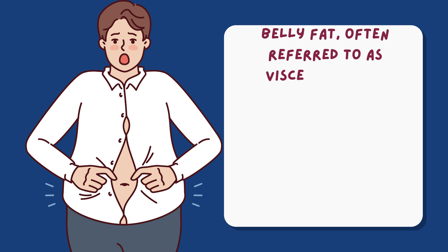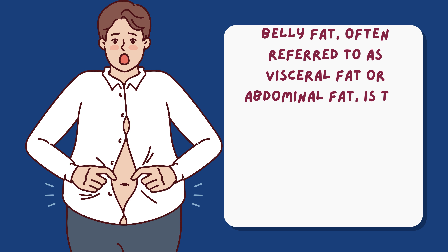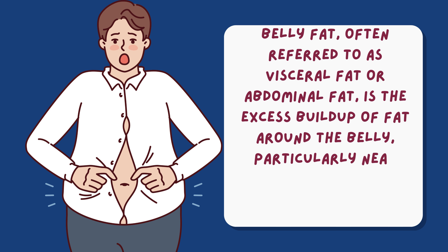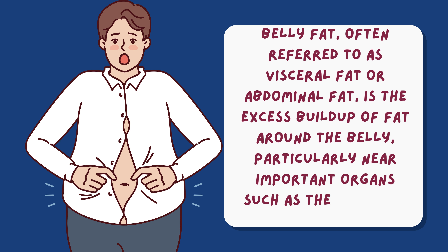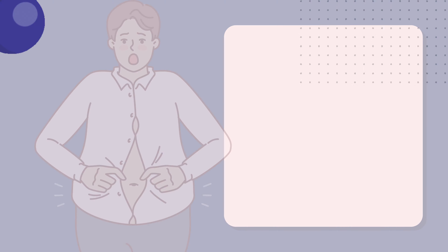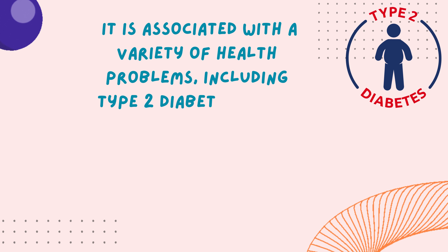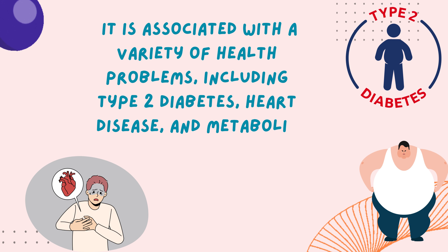Belly fat, often referred to as visceral fat or abdominal fat, is the excess buildup of fat around the belly, particularly near important organs such as the liver and intestine. It is associated with a variety of health problems, including type 2 diabetes, heart disease, and metabolic syndrome.